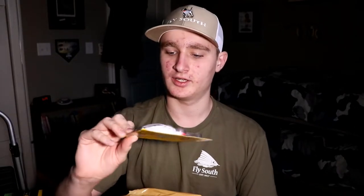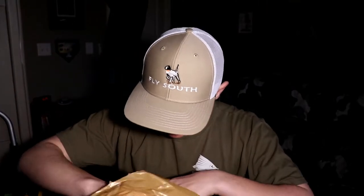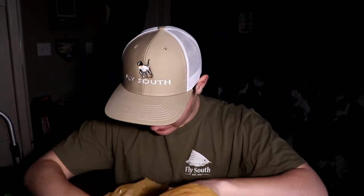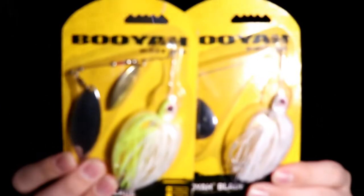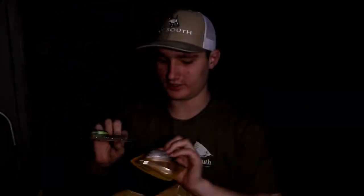Next, they had Booyah spinnerbaits — these were only two dollars each. They had a big tub of them in three-eighths ounce and half ounce. I originally wanted to grab like five or so, but I didn't have enough on my gift cards, so I picked out two. These are baits you can definitely use a lot.